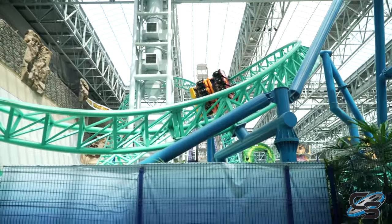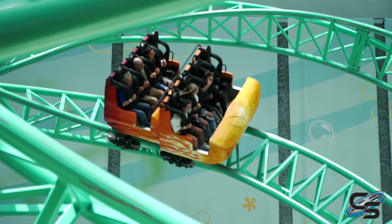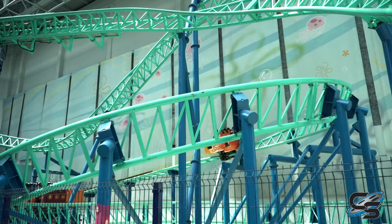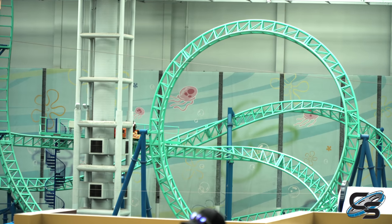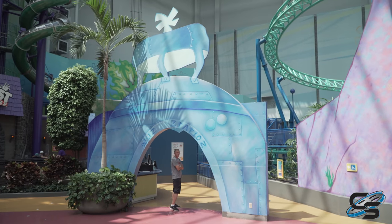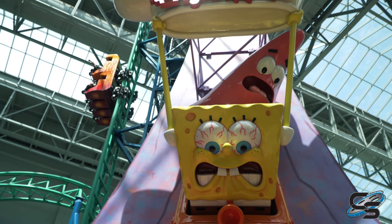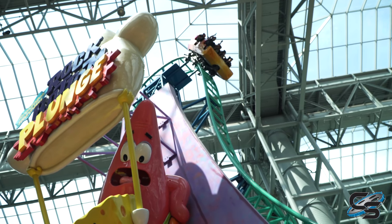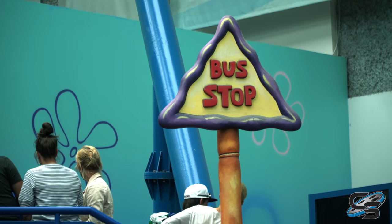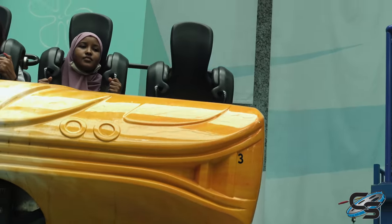First of all, and I know this is kind of obvious, but the ride looks fantastic. When you walk up to this thing, presentation is a 10 out of 10. They've even put up theming on the back wall to act as a backdrop, making you feel like you're under the sea in Bikini Bottom. SpongeBob SquarePants Rock Bottom Plunge also has one of the best entrance signs ever — SpongeBob and Patrick on the bus going to Rock Bottom, leaving Bikini Bottom, with even the bus stop sign where you board.